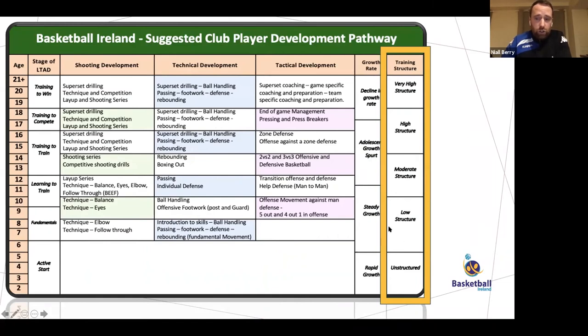That training structure is reflected in the document. At a young age, kids should have a low structure with a high amount of deliberate play — everything game-based. Find a game that suits what you're trying to teach and have the kids enjoy it rather than a structured breakdown session. In mid-teens there should be a moderate structure — roughly 50-50: play some games, then work on shooting, layups, passing, defense for 15 to 20 minutes, then bring it back to play. As players get into training to compete and training to win, structure increases, with very high structure at the top level when preparing to win at the highest level.